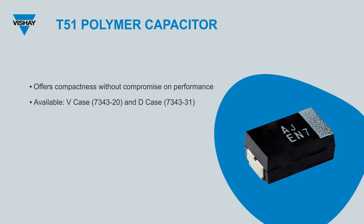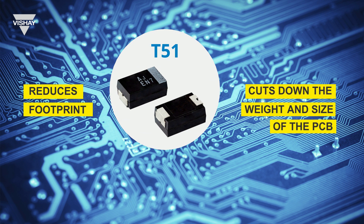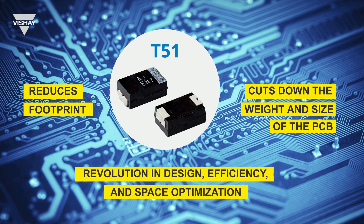Currently, we have the V-case 7343-20 and D-case 7343-31 available for your diverse needs. But innovation doesn't stop — the V-case 3528-20 is on the horizon and will be joining our lineup soon. These designs are tailor-made for high-density board configurations, streamlining your designs. With the T51 series, we're not just reducing the footprint, we're cutting down the weight and size of the PCBs. This isn't just evolution, it's a revolution in design, efficiency, and space optimization.